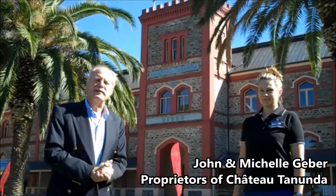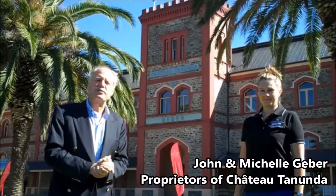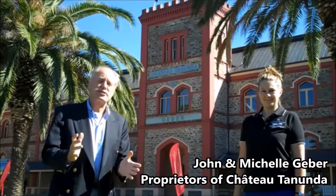Welcome to Chateau Tanunda. I'm John Gieber, the owner of Chateau Tanunda. It's our 125th anniversary and we're so extremely proud as a family. With me is my daughter Michelle Gieber. We're excited to start you off today in the vineyards and then move through to the winemaking at Chateau Tanunda.